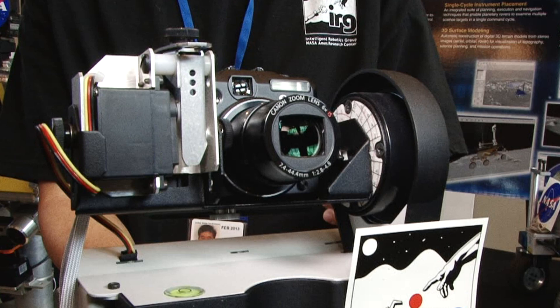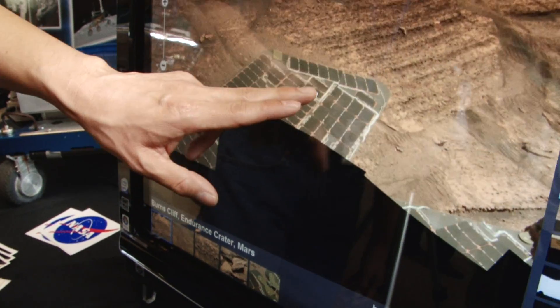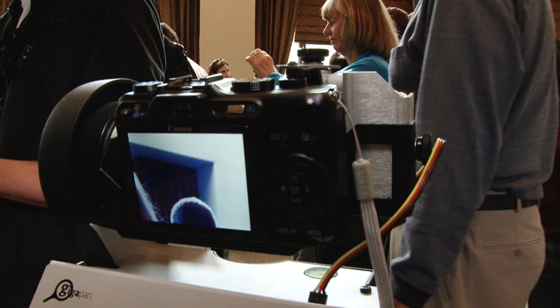Down here we have a robot camera called the GigaPan. The GigaPan allows us to take these enormous panoramas that we can use for science, for engineering, and for journalism. This little robot finger is going to push the shutter button and it's going to do this 40 times to take a panorama of 40 images.